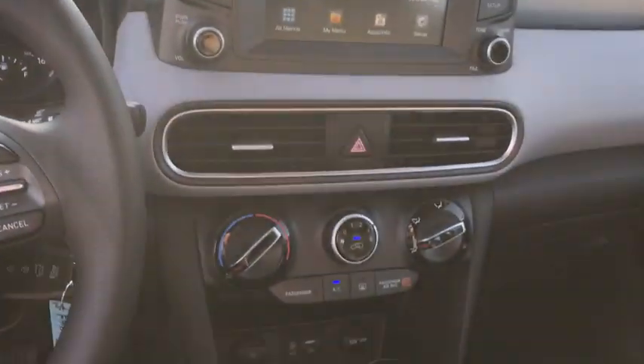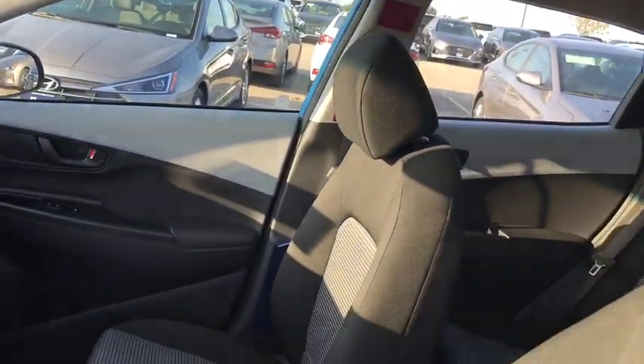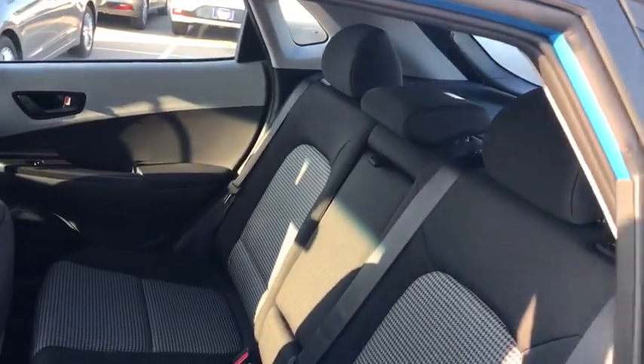Adjustable steering wheel, cruise control, four-wheel disc brakes, aluminum wheels, rear defrost, AM-FM stereo radio, child safety locks, power door locks, MP3 player.